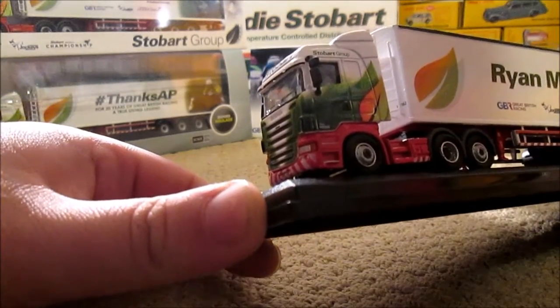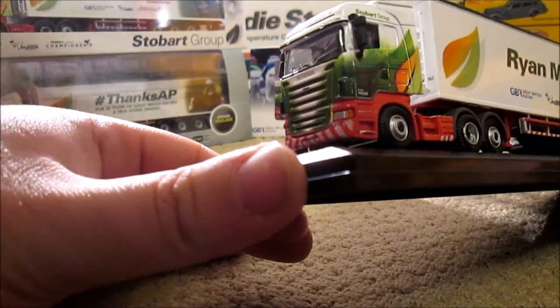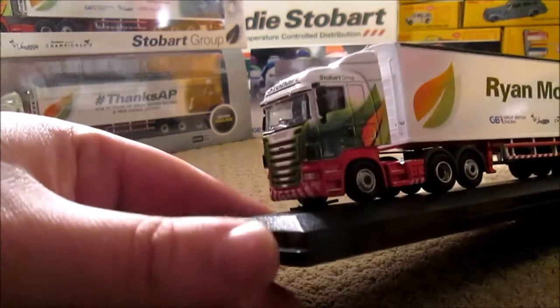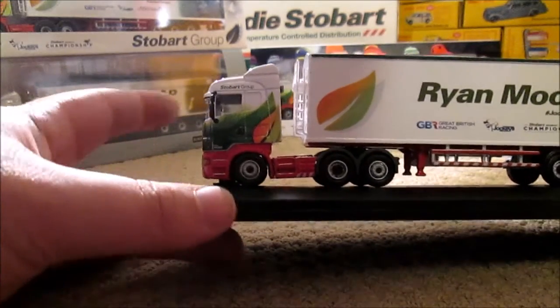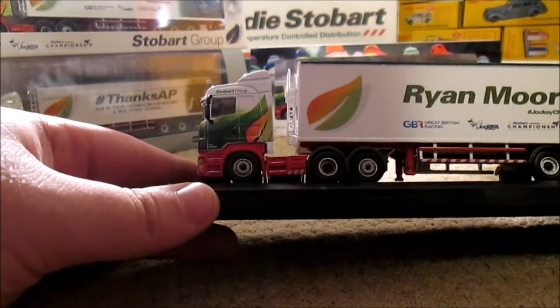The fleet number is 8385 and her name is Kiana. She is actually a 64 plate, so that makes better sense for this cab casting. I've actually seen this lorry on the road, but I didn't see the cab — the trailer caught my eye. Just a last glimpse on the motorway.